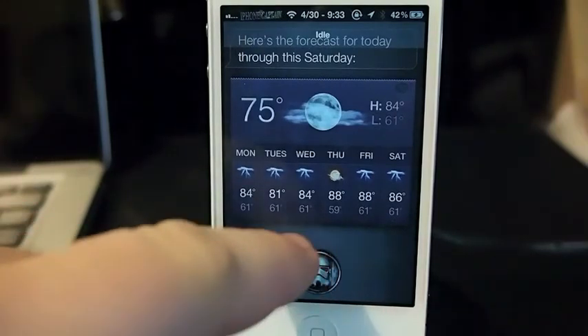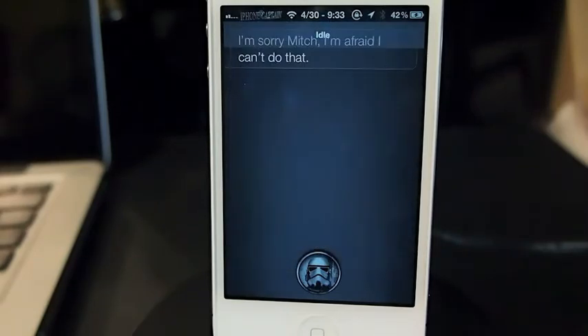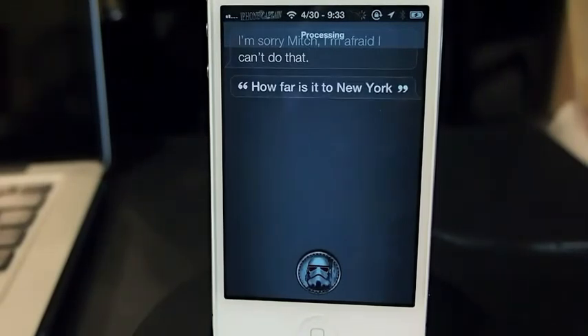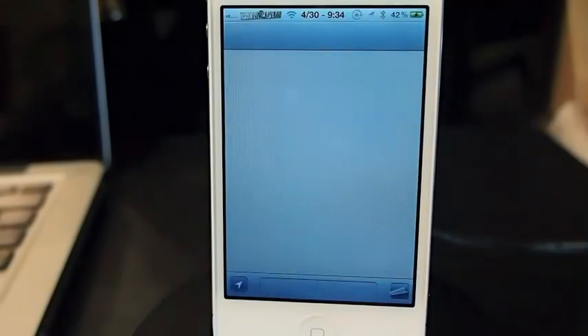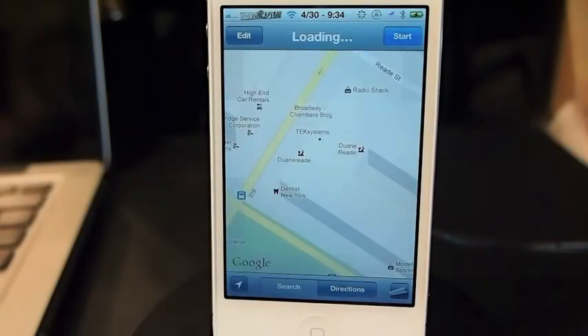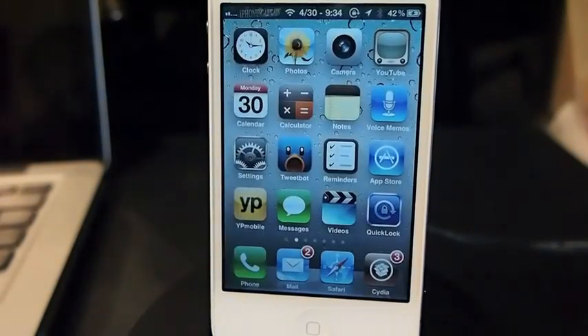What are the directions to New York? — 'I'm sorry Mitch, I'm afraid I can't do that.' How far is it to New York? — 'Here are directions to New York City.' All right, so now if we want to go to New York we can see what it's doing. Anyway, it's free — check it out.